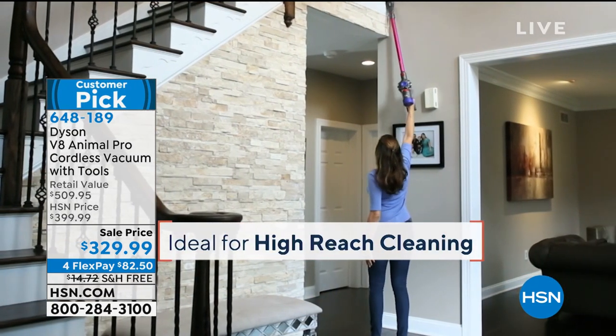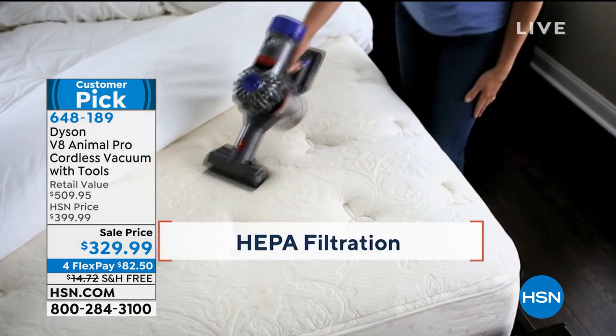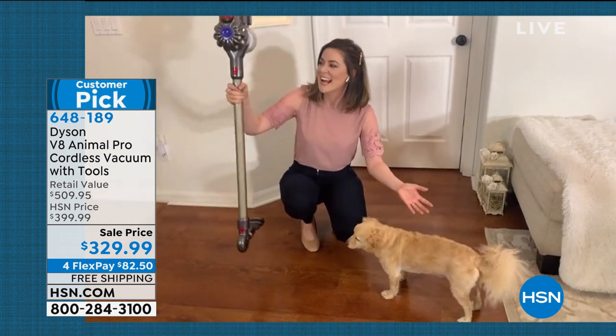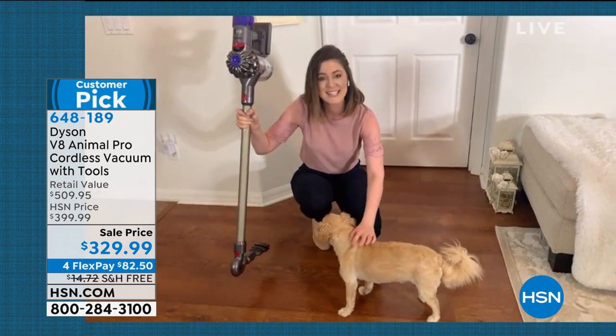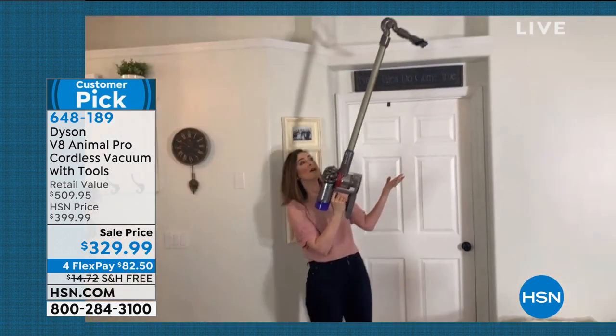It's already a customer pick and it's brand new this week. Look how lightweight it is — less than six pounds — and I can just pet Wilbur while holding it. It's easy. That ease of use also extends to going up above you.